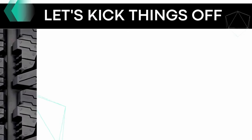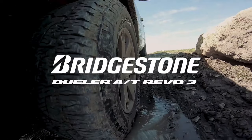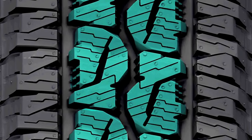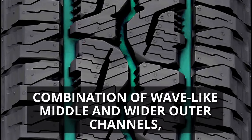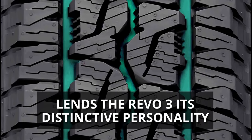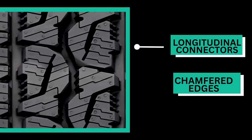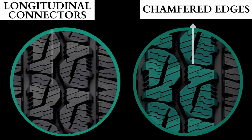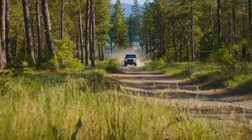Let's kick things off by examining the design intricacies of each tire. The Bridgestone Dueler Revo 3, with its central area featuring two main ribs, flaunts a unique design that gives it its characteristic traction prowess. The combination of these ribs and their intricate layout, including wave-like middle and wider outer channels, lends the Revo 3 its distinctive personality. It also boasts longitudinal connectors and chamfered edges which work together to ensure that the tire's blocks don't impede one another.